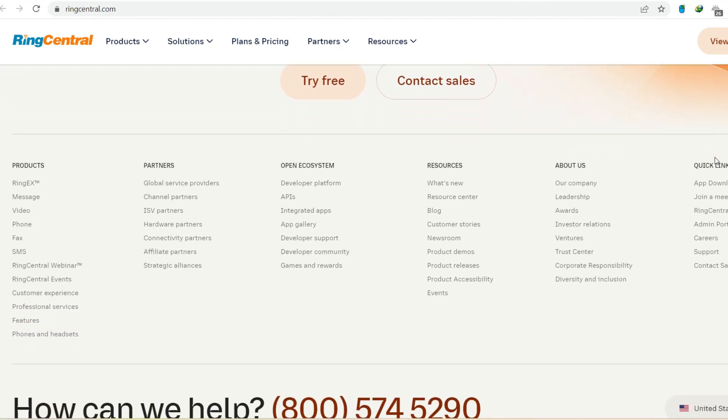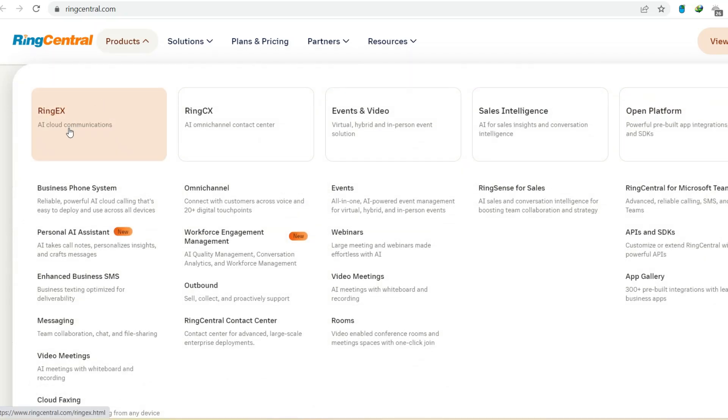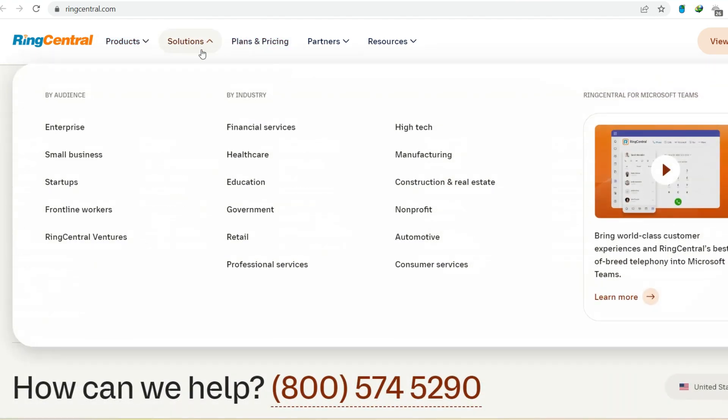To summarize, RingCentral Meetings isn't going anywhere — it's just been integrated into the comprehensive RingCentral app. This new approach offers a unified communication experience, putting all your calling, texting, and video conferencing needs in one place. For most users, it's a convenient upgrade. However, if you're a Linux user, you might need to consider other video conferencing platforms.